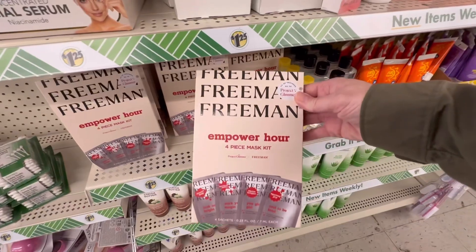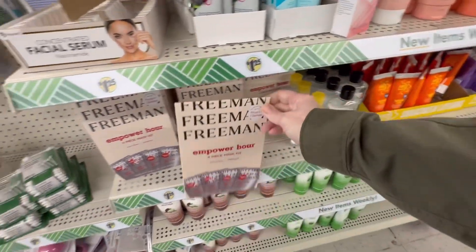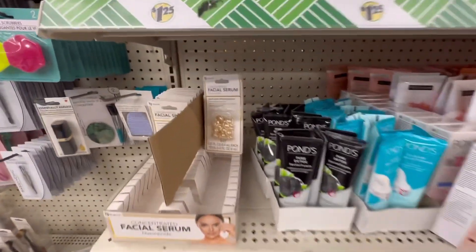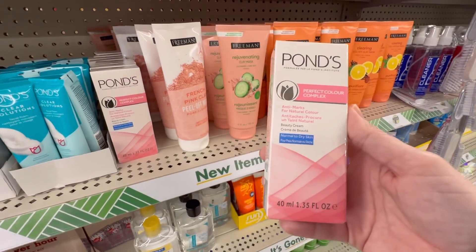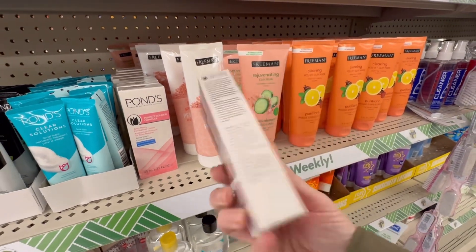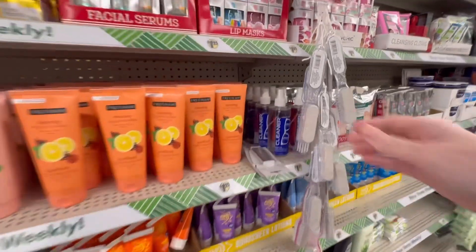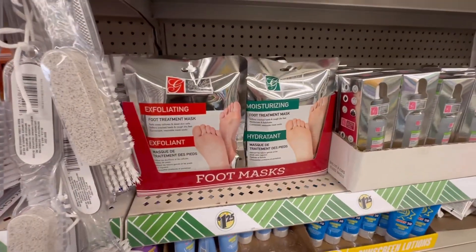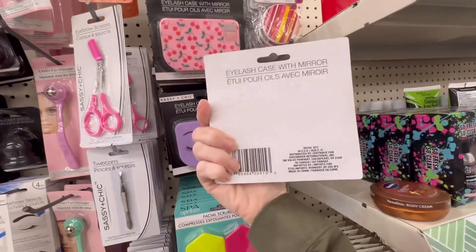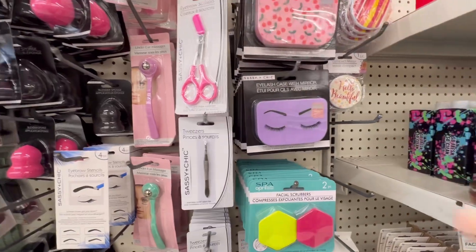Here is one of the items I should have picked up and didn't — it's a four-piece hair mask set or kit by Freeman, and I think Freeman is a brand name. And then this Pond's cream — has anyone tried that? I should have picked that up as well. I was trying to be careful since money's tight, so I'm trying not to spend too much. And this here — I think this is a brand I've seen at Walmart. These eyelash cases were really pretty, and they come with a mirror. Not bad at all.